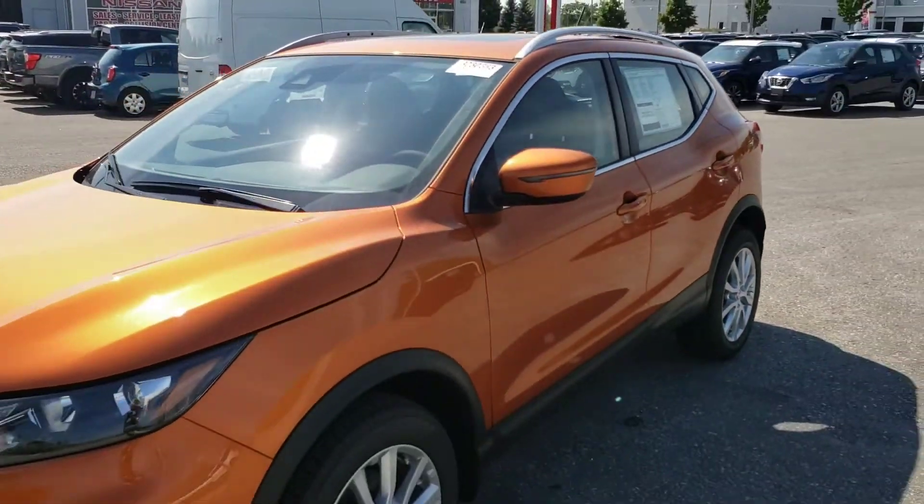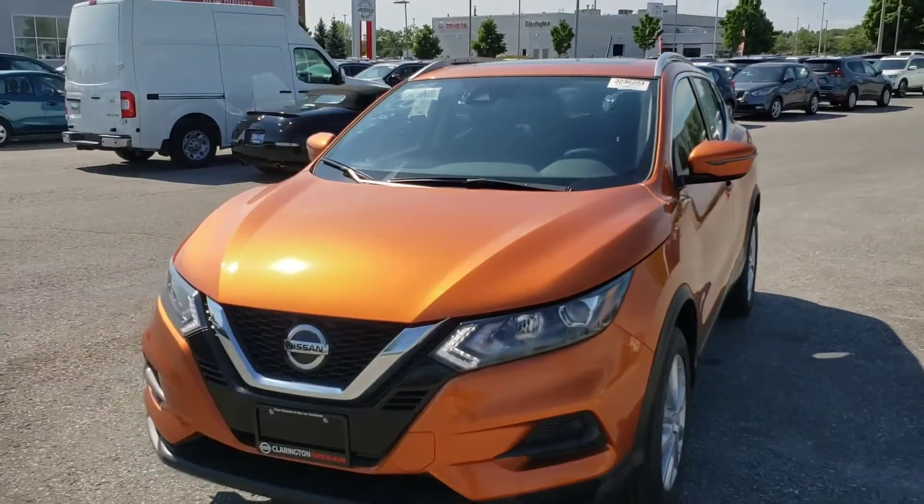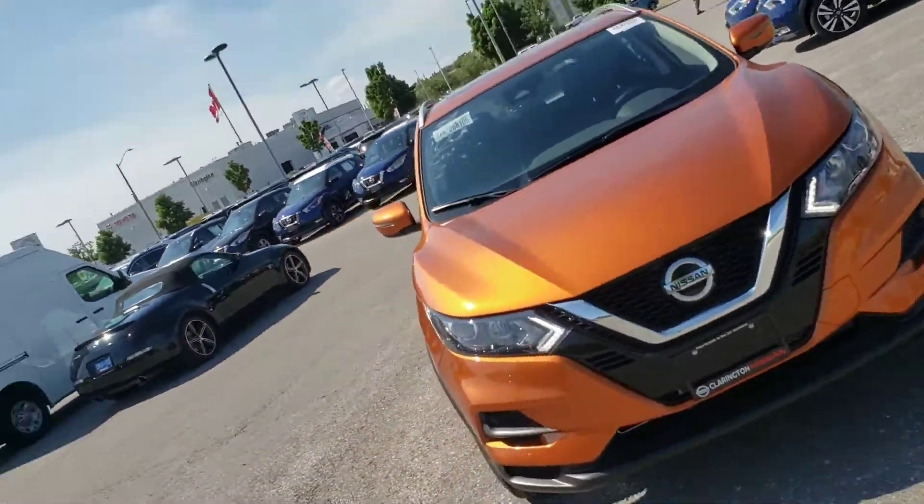Another look at the front. There you have it folks. If you have any questions you can send me an email at Kylie@ClaringtonNissan.com or you can call the store at 905-697-8444 — just make sure to ask for Kylie. We have free delivery to almost anywhere in Ontario. We have a Facebook page as well, it's called Clarington Nissan — you can message us on there. I hope to see you guys soon. Have a great day!